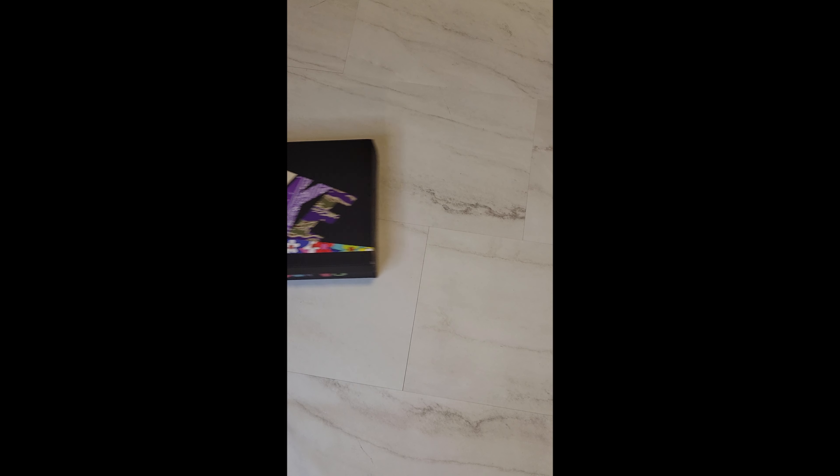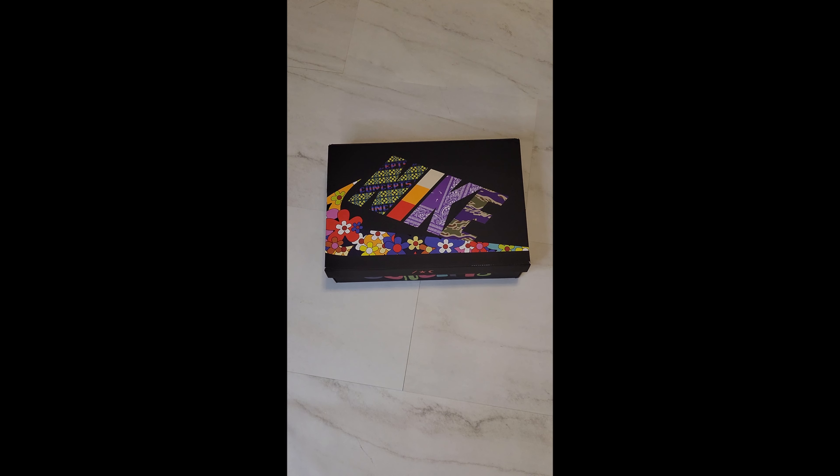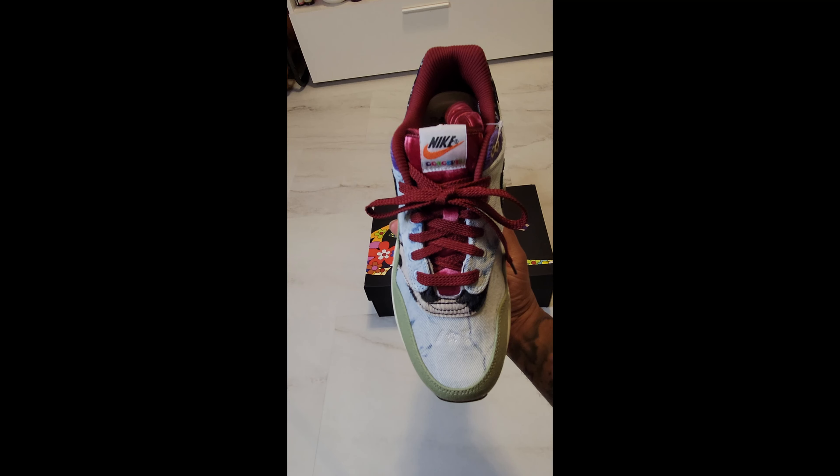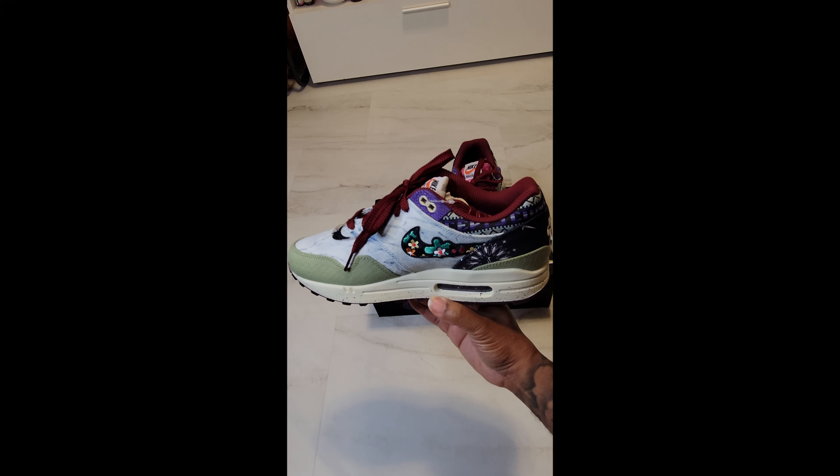What's going on everybody, it's your boy Beezy and today we give you five outfit ideas for the Nike Air Max 1 Mellow Concepts. Out of all three of the pack, to me this is probably the easiest one to get an outfit with. Now all that being said, let's get to the heat.